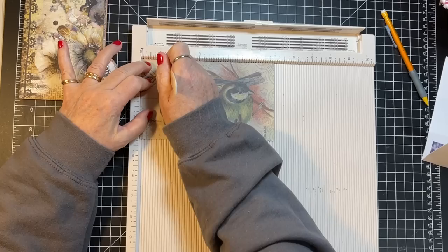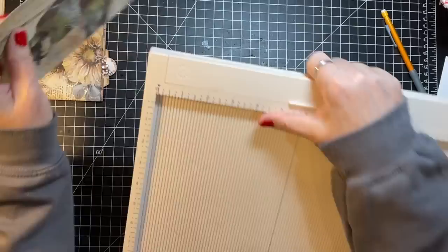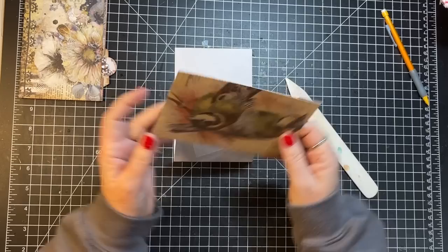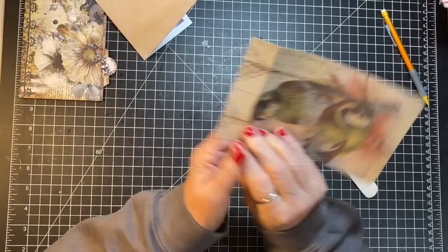I'm going to take my scoreboard and score it at an inch — hopefully I won't chop off the bird's head, maybe just a feather or two. Then I'll fold that and get the bone folder out. This is going to go down into this pocket. I'll fold it like that, but it's a little wide — gotta take off a tiny bit.